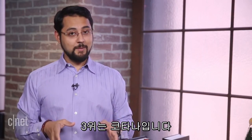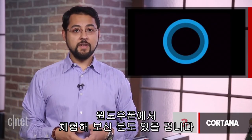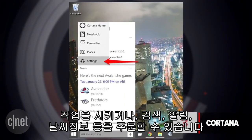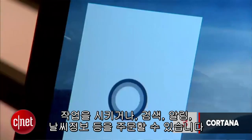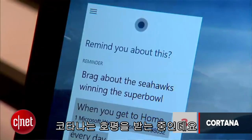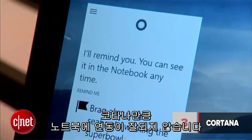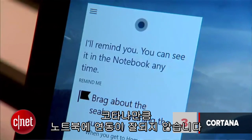At number 3 is Cortana. Part of Windows 10 is a personal assistant called Cortana that you may have seen on Windows Phone. You'll be able to ask Cortana to take care of tasks, look up things, get reminders or check the weather. Unlike previous Microsoft assistants, Cortana is generally well-liked. There are other personal assistants out there like Siri and Google Now, but they don't have the same integration with your laptop like Cortana does.